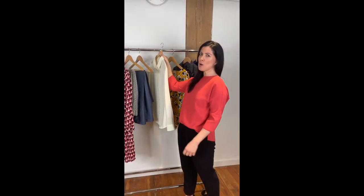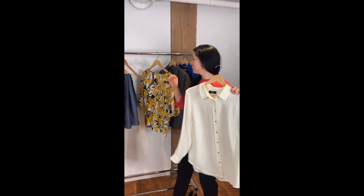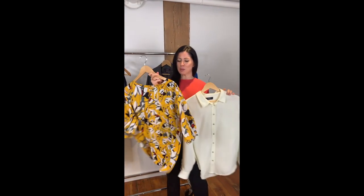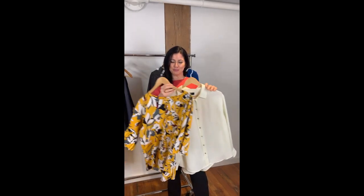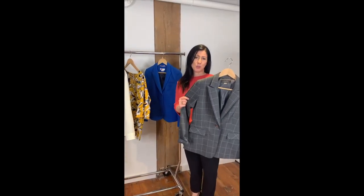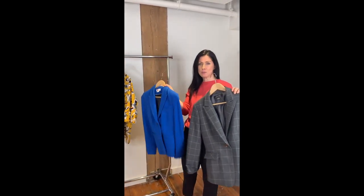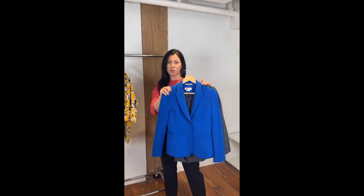As a working professional, most of us probably have a classic white blouse, so let's kick it up a notch with something bold, yellow, and floral. Lastly, we have a great blazer. This is already cool and interesting, but maybe you want to go for something more vibrant, like a fun cobalt blue.